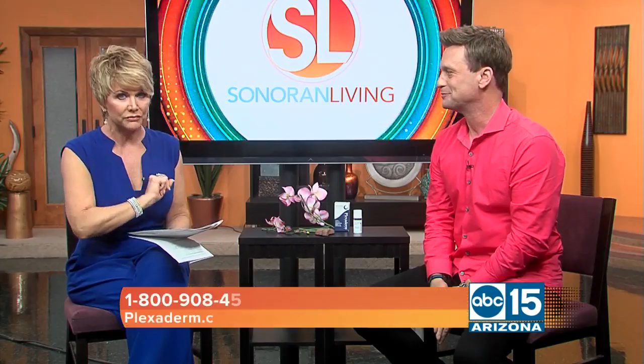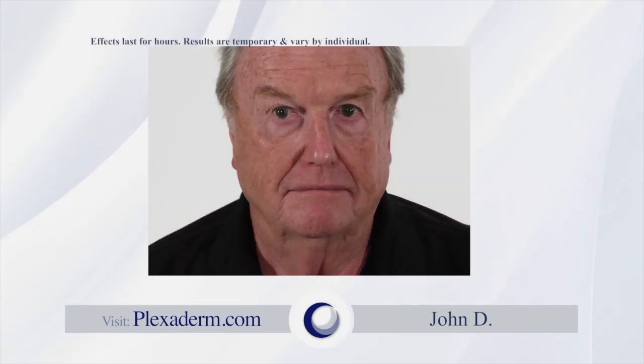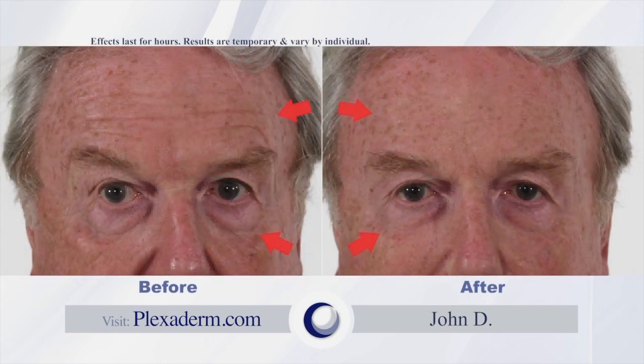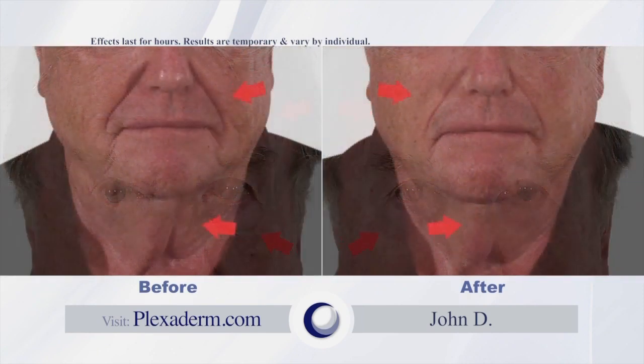I want to hear what real users have to say. When I first looked in the mirror, I thought I was looking at an 8x10 photograph of myself about 10 years ago. I think if someone is working with the public in sales, marketing, outside — it's good to have that edge, and I think Plexiderm could perhaps give you that edge. It does work, and I do see the results. Why not give it a shot? What have you got to lose?